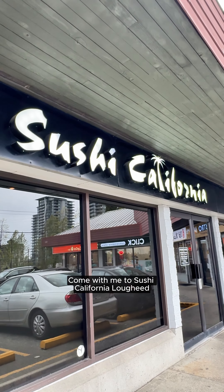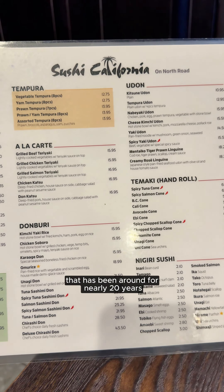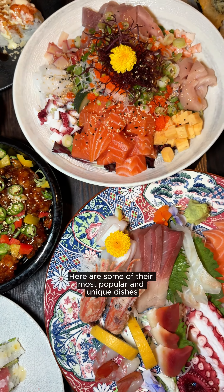Come with me to Sushi California Low Heat. They are a long-standing sushi spot that has been around for nearly 20 years. Here are some of their most popular and unique dishes.